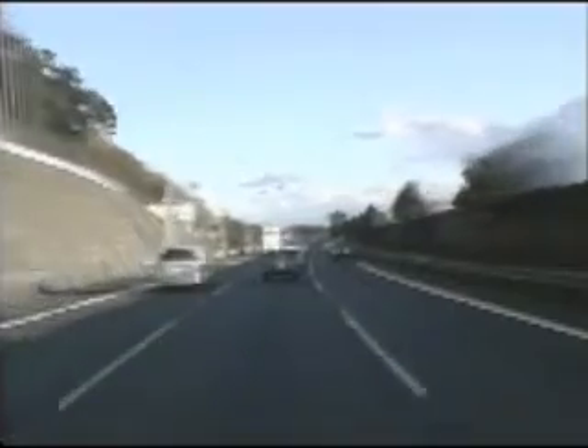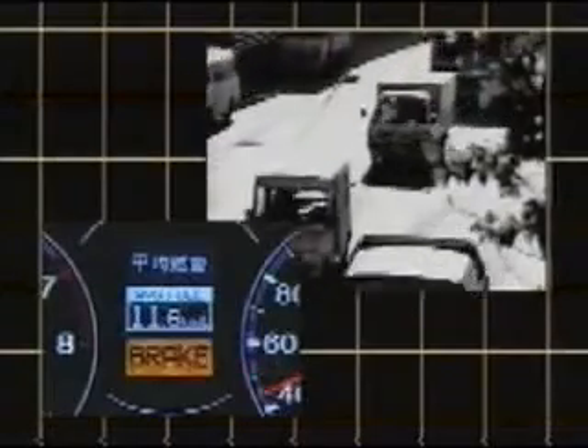The CMBS Collision Mitigation Brake System and ePretensioner deliver superior safety performance without taking the pleasure out of driving. The new Legend is the first Honda in the UK to feature this real-world safety solution.